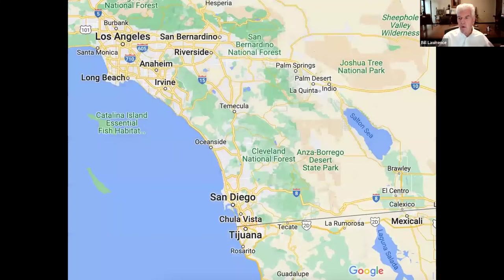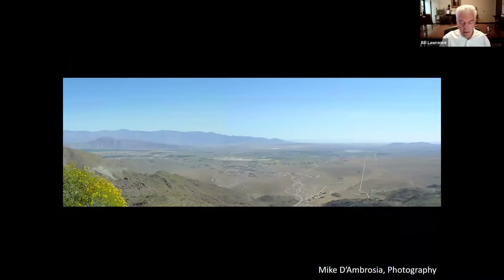I want to orient all of us to where we're talking about. At the top left of your screen should be Los Angeles; San Diego is at the bottom on the coastal side. But if we go inland, almost to the Salton Sea, we're talking about the community in the Borrego Valley, which is surrounded by the Anza-Borrego Desert State Park. The Borrego Valley is land that was utilized by the first peoples of this area — both the Cahuilla and the Kumeyaay — since time immemorial.